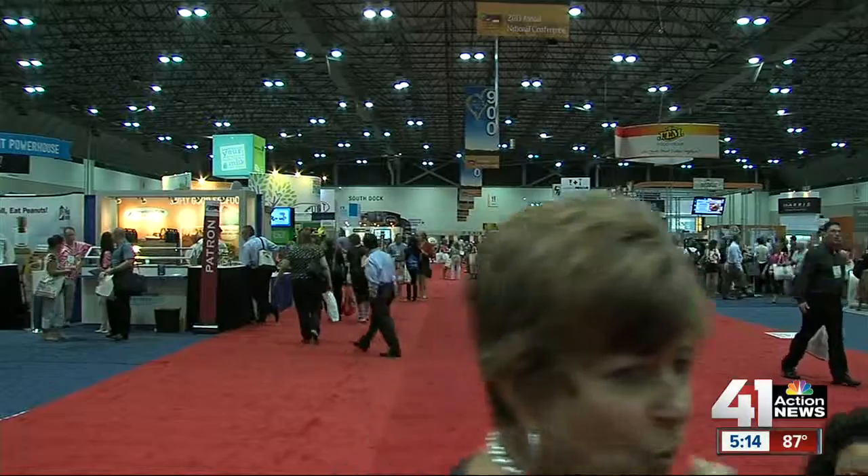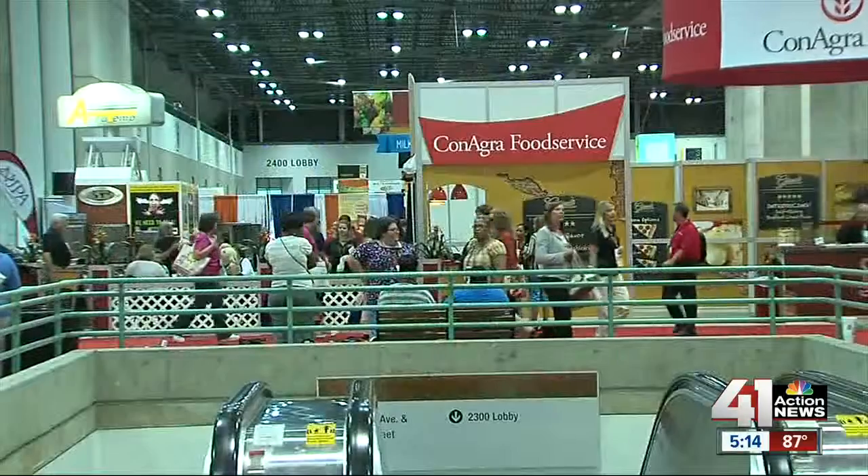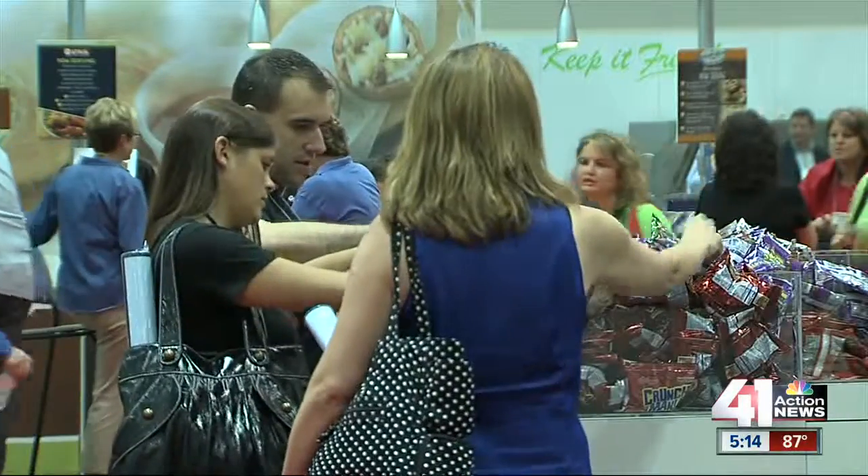When I was a kid, there was nothing on the lunch line like this. But times are changing — in fact, they already have. Some 6,000 school cafeteria managers and nutritionists from across the country are all here at Bartle Hall deciding which healthy choices they will pick for their school menus.